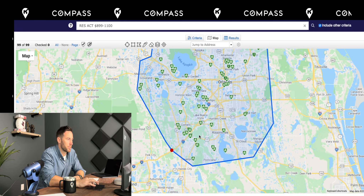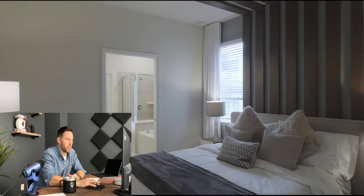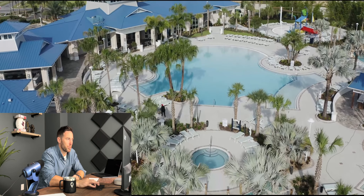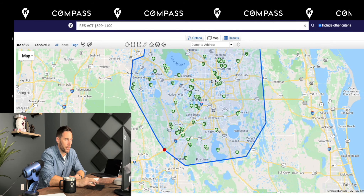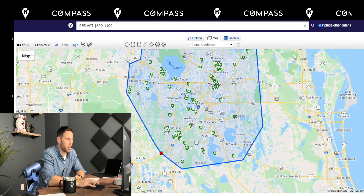Heading south, if you get to the Davenport area or just south of Disney, these are the vacation communities or short-term rental communities — some of them like Reunion, Champions Gate, Windsor Hills, Windsor Island Resort. There are some new construction communities like Windsor Island Resort that are not going to be on the MLS but they do have inventory; however, you might be on a wait list for a community like that.